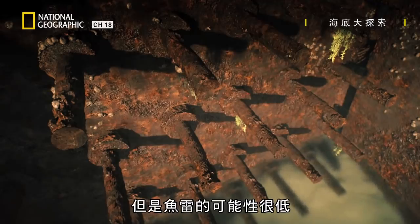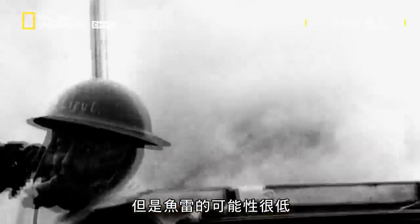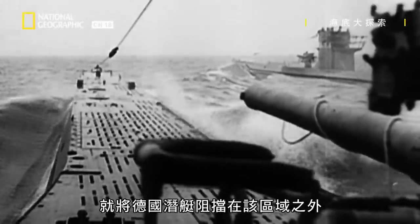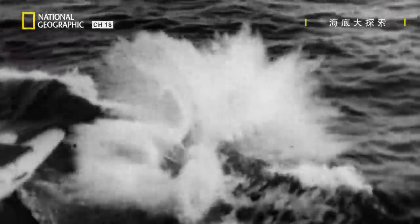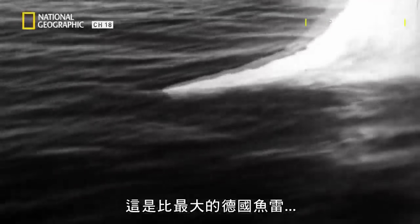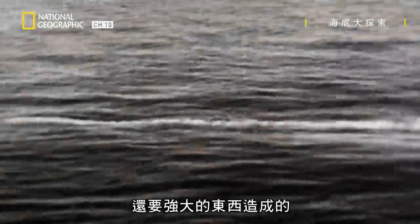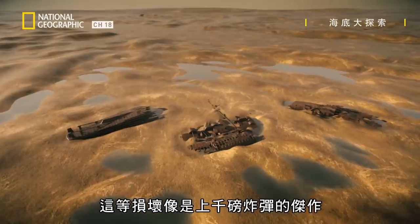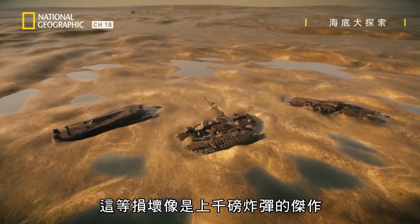But a torpedo seems unlikely. The Allies had blocked all U-boats from the area since D-Day. And the damage on the wreck suggests something more powerful than even the biggest German torpedo — the kind of damage expected from a 1,000-pound bomb.